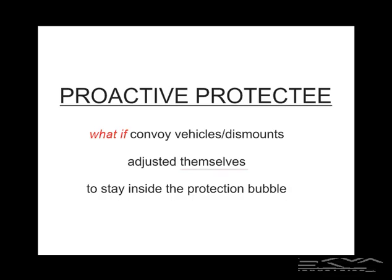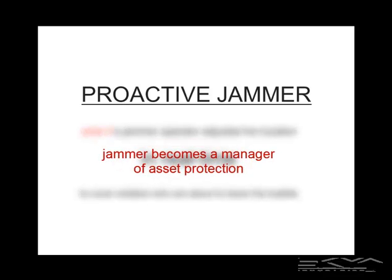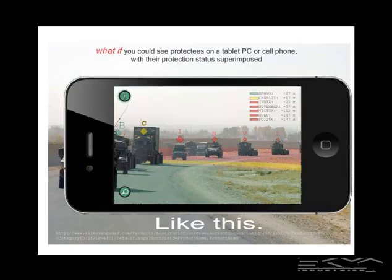What if convoy vehicles and dismounts could adjust themselves to stay inside the protection bubble? Or even better, what if we had a proactive jammer — the jammer operator adjusts his location in real-time to cover soldiers or assets about to leave the bubble, so the onus is on the jammer to manage itself to keep assets safe? What if you could see protectees on a tablet, PC, or cell phone with their protection status superimposed — like the iPad Star Walk app, using the digital compass, accelerometers, and a forward or rear-facing camera?